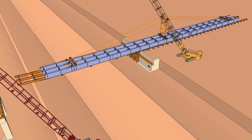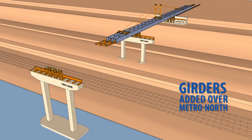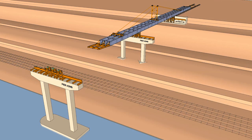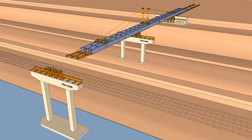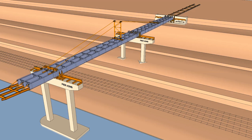Extra safety measures are being taken when the girder assemblies are carefully pushed out over the Metro North Railroad Hudson line south of the Tarrytown train station. The girders are placed on the new bridge piers over the train tracks only at night and never when passenger trains are running below.